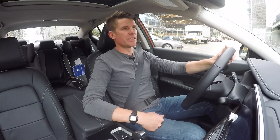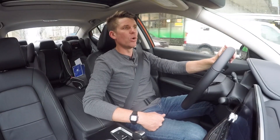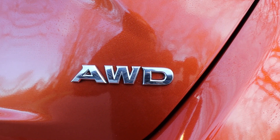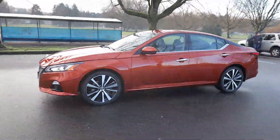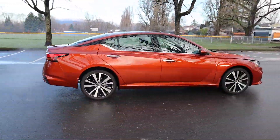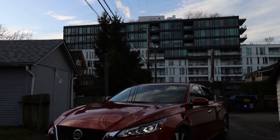That massive advantage comes in the form of a three-letter badge on the back of the car — all-wheel drive. When Nissan did their big refresh and redesign of the Altima for 2019, which carries across to 2020 and definitely still holds up, they added all-wheel drive as standard in Canada, and that's a huge advantage.